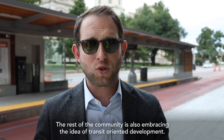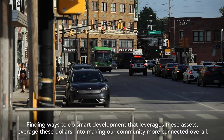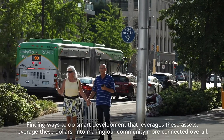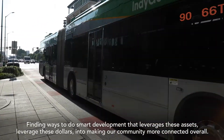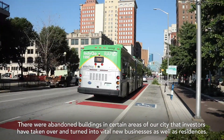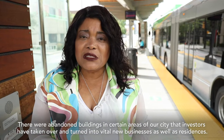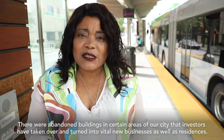The rest of the community is also embracing the idea of transit-oriented development, finding ways to do smart development that leverages these assets and dollars into making our community more connected overall. There were abandoned buildings in certain areas of our city that investors have taken over and turned into vital new businesses as well as residences.